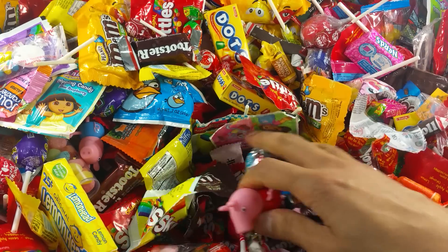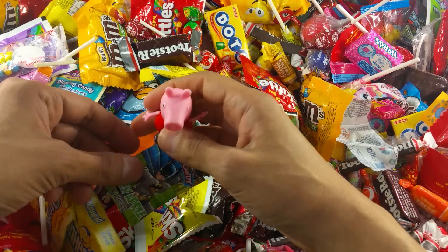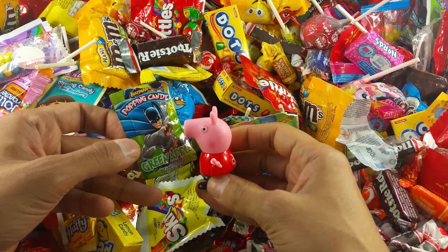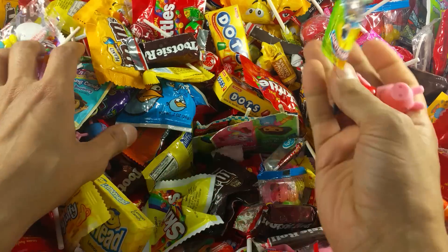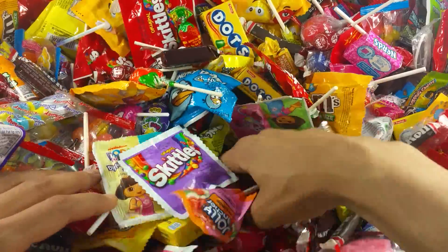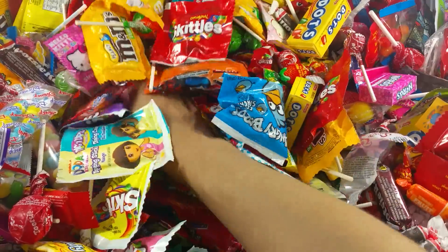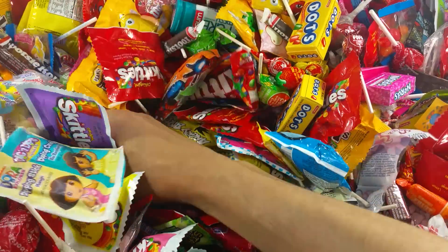Oh, I see something interesting — wow, this is Batman! The green apple popping candy. But Peppa Pig was not so interested in opening the popping candy from Batman, so he went back on the hunt to see if there was something else he wanted to try.